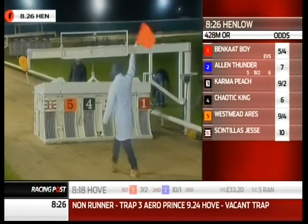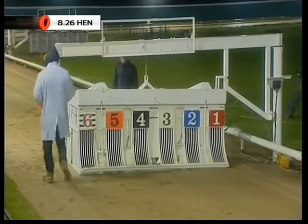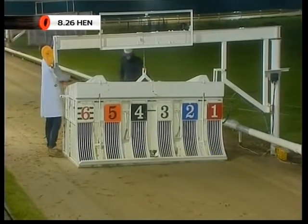Okay, they're all in. It's 5-4 Ben Carboy with the books, a 9-4 bar trap 2, easy to back Alan Thunder. Paul Philpott's ground.